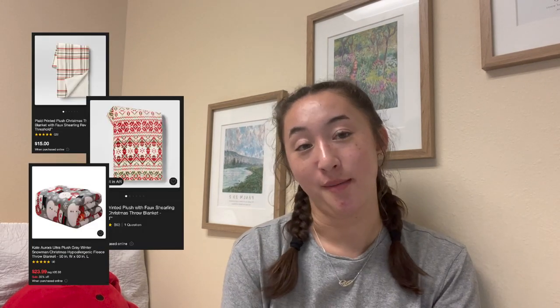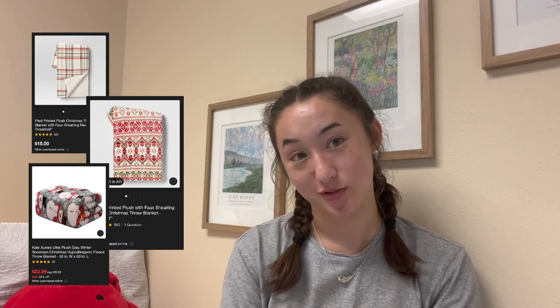And then lastly for my festive category would be a Christmas blanket. Because who doesn't love a good Christmas blanket? They're so cute. You can buy them on Amazon, Target, Kohl's — I feel like anywhere would have them, and they're normally pretty cheap.